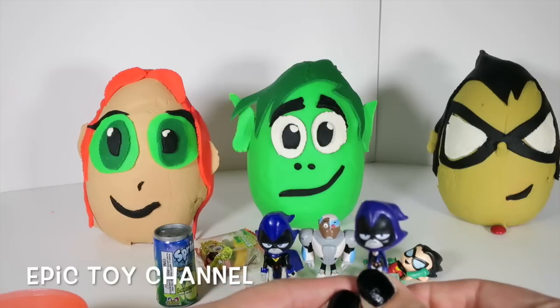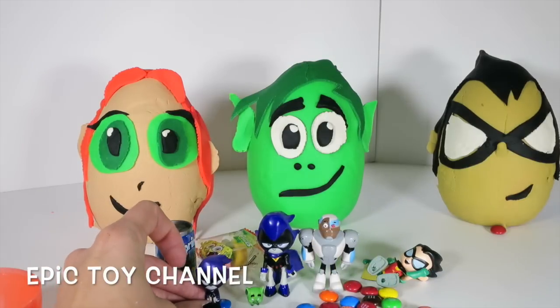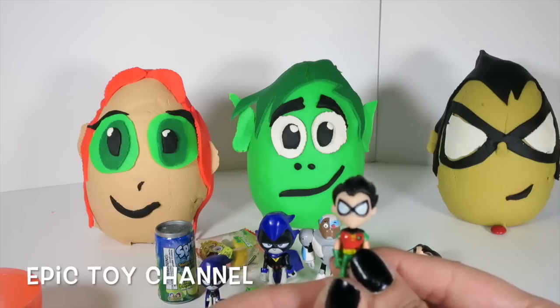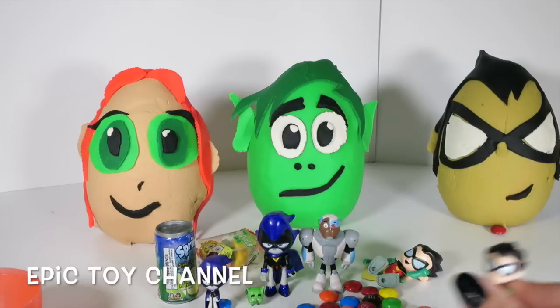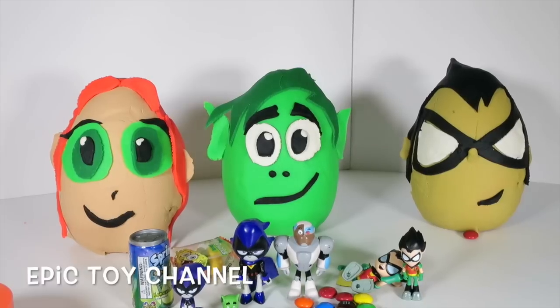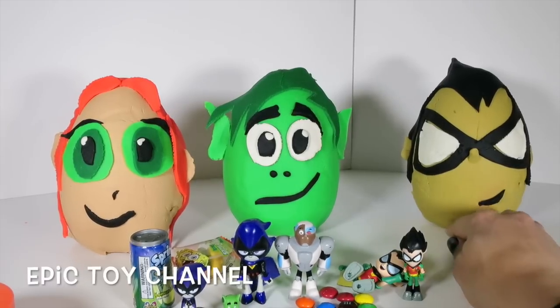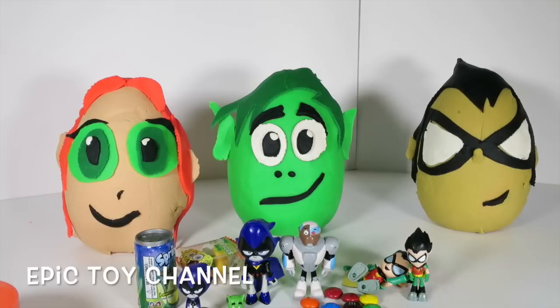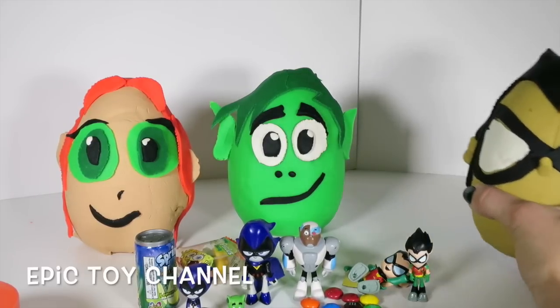Look, it's another Raven! This is a smaller Raven. This is the Raven that goes with the tea tower. And this is the Robin that goes with the tea tower! I'll put him next to his resting Robin friend. He didn't want to stand up, so oh well! I'm gonna eat this M&M right next to Robin before he eats it! Speaking of Robin, let's open his face up!